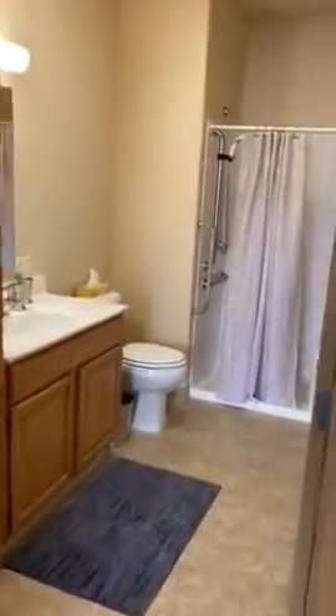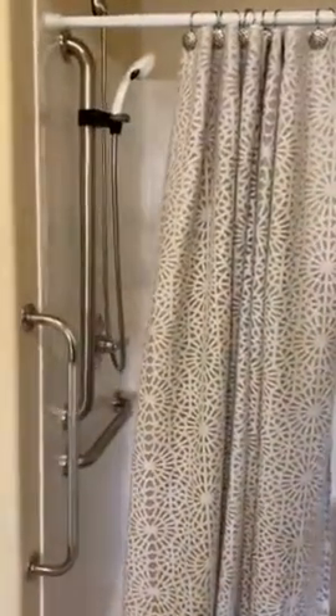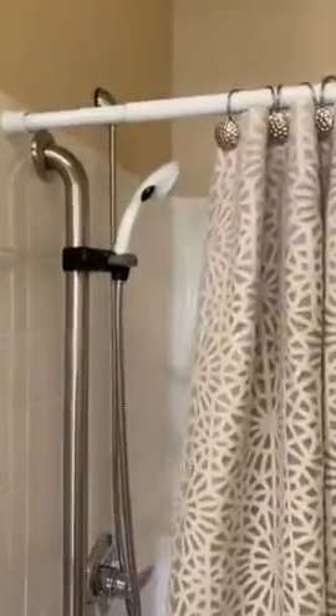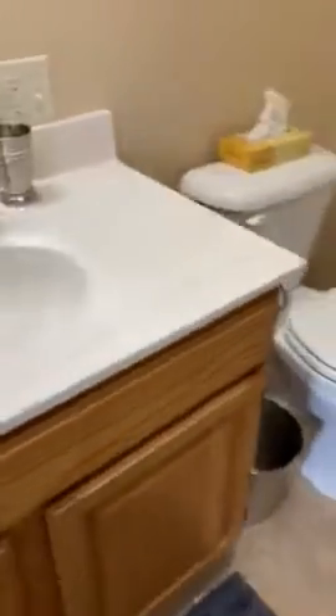Every apartment has a walk-in shower with a built-in bench, handrails, a handheld showerhead, and higher toilets than standard. There's also a nice vanity with great storage next to the sink. This is the master bathroom.